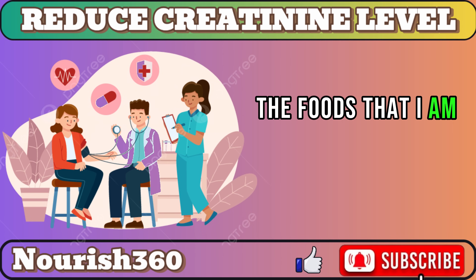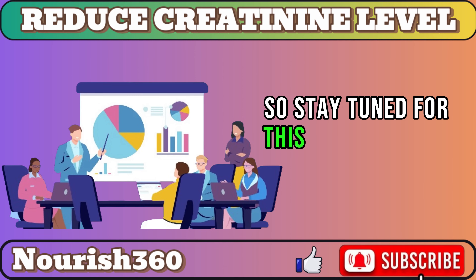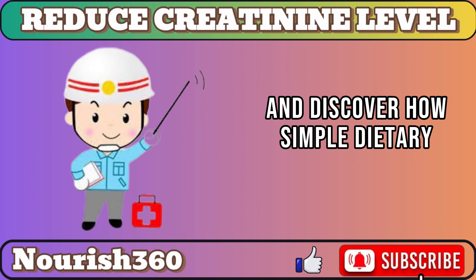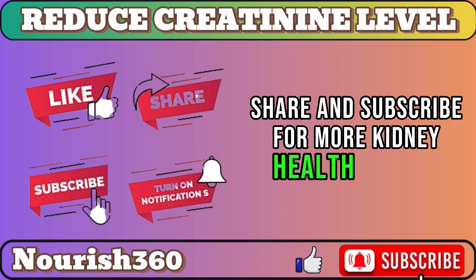The foods that I am recommending in this video have been shown to be effective in lowering creatinine levels naturally. So stay tuned for this life-changing information and discover how simple dietary changes can empower your well-being. Watch till the end. Like, share, and subscribe for more kidney health insights.